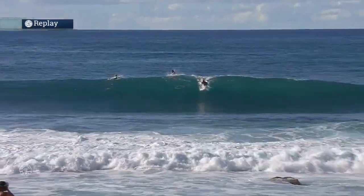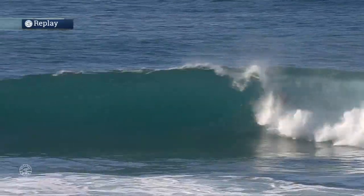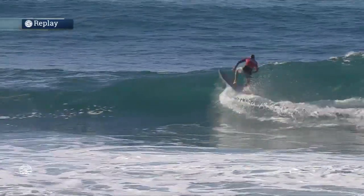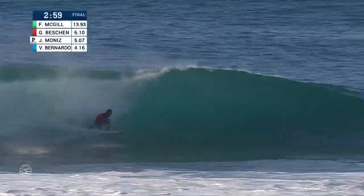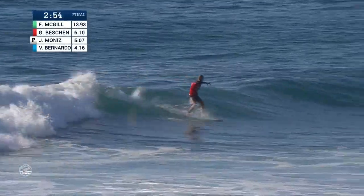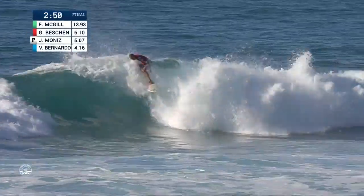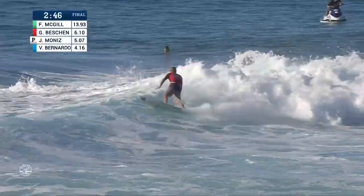He lives nearby, doesn't he? He does — lives right up the road and has moved up to Pupikea not that long ago. So Gavin just is a surf turkey — he surfs all day long, every day. Victor has second, and Gavin's just looking to push his score a little higher, make that requirement a little more difficult for his rivals. A bit of cover there, really milking hard to try and add some points.